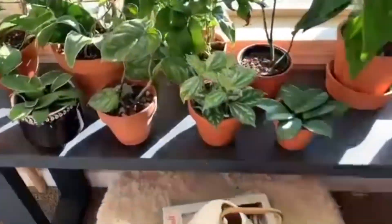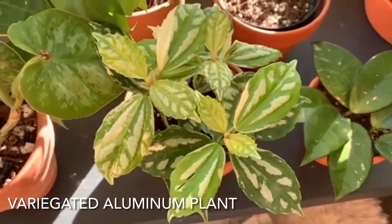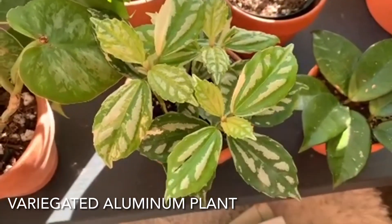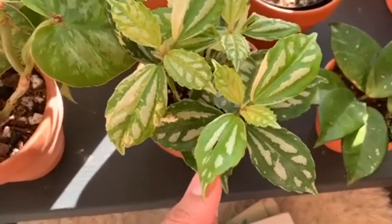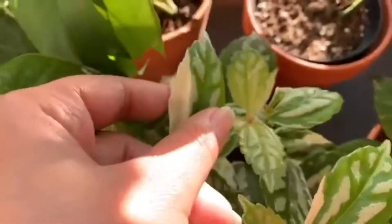Hey guys, Kojo reached out to me on Instagram and told me to show you guys some of my favorite foliage right now, so I'm going to show you three plants that I really love. The first plant I love right now is this variegated aluminum plant. I love it because not only does it have that typical raised silvery streak, but it also has these really pretty patches of cream variegation, which I think are absolutely adorable.